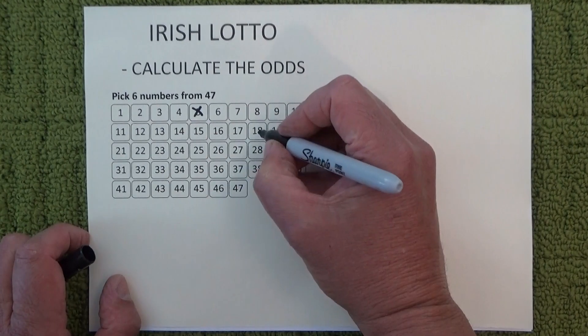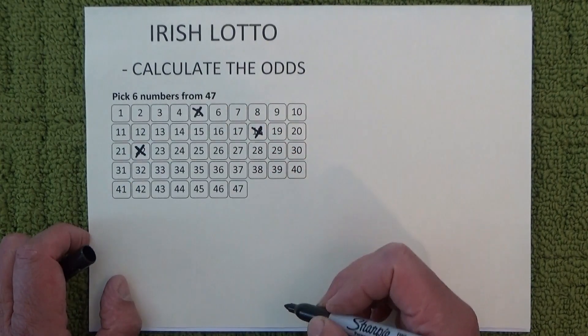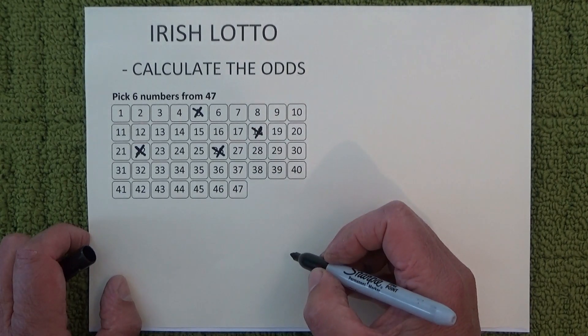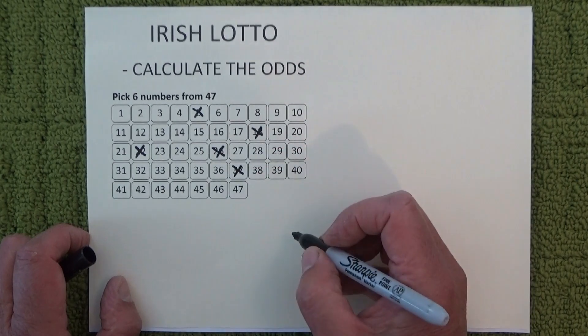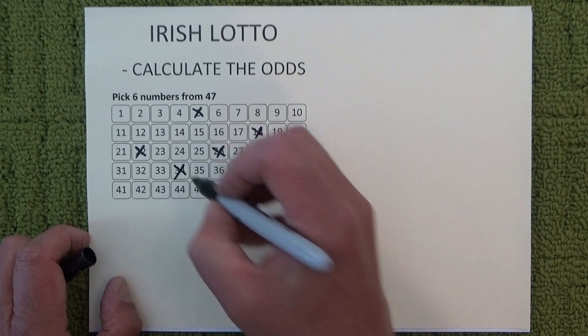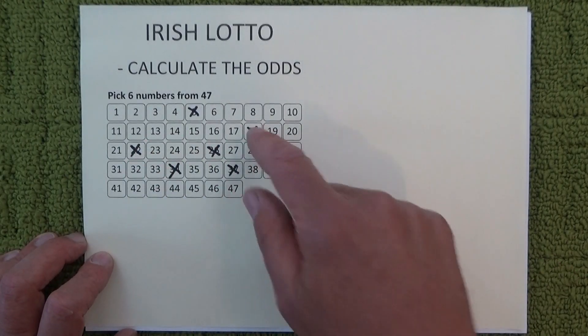So I've selected 5, 18, 22, 26, 37 and 34. There we go — I've selected six numbers.